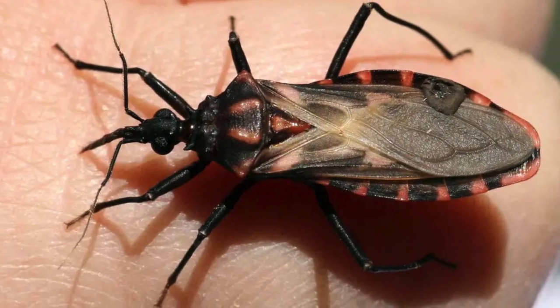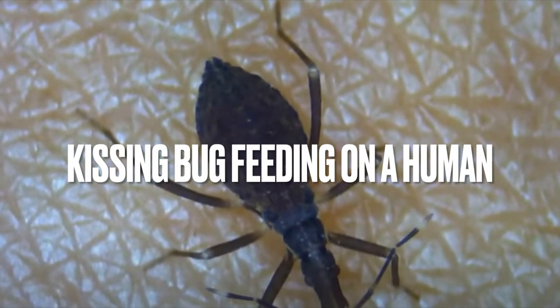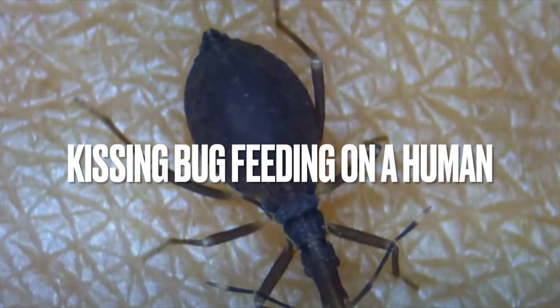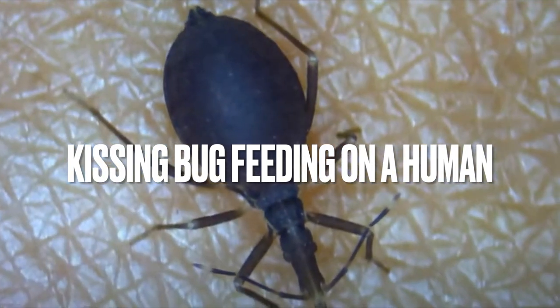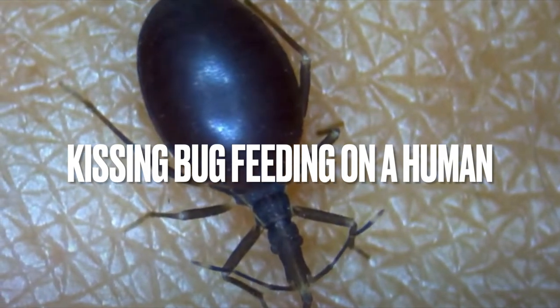Here are some key points about kissing bugs. Habitat: Kissing bugs typically inhabit areas near human dwellings, as well as in animal nests, burrows, and rodent dens. They can be found in a variety of environments, including rural and suburban areas, as well as in poor housing conditions.